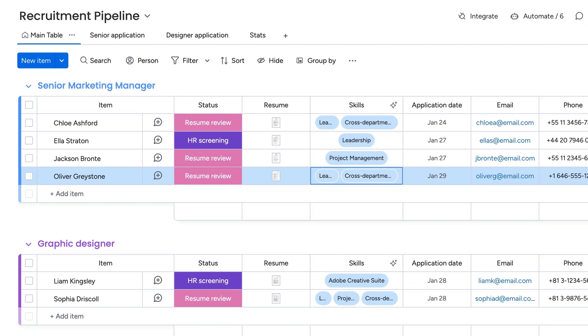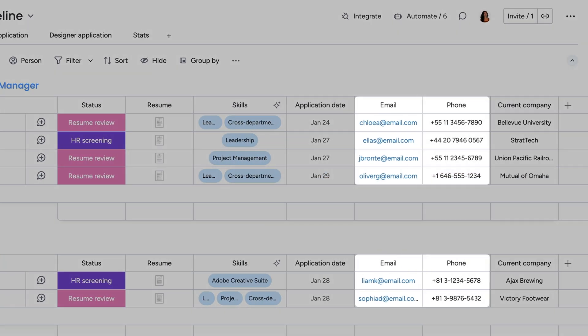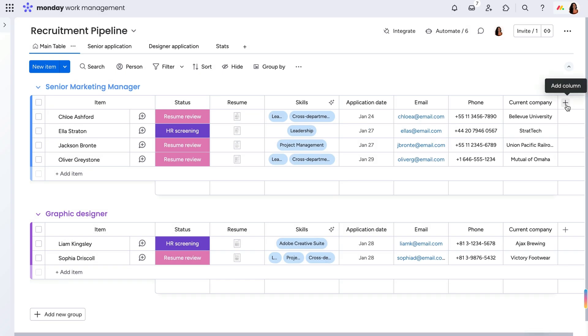Now, as a new candidate is added, information like their email, phone number, and current employment will automatically populate. Pretty cool, right? But that's just the beginning.